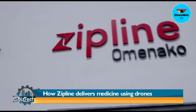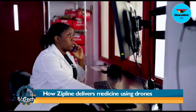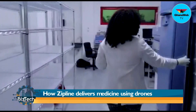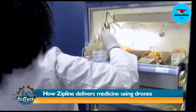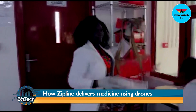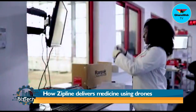Zipline's Ghana first distribution center is located at Omenako in the eastern region, 68.6 kilometers from Accra. Trained health workers at hospitals send their requests via WhatsApp, call, or text when they are in need of a medical product. The fulfillment operators receive the order, process it with state-of-the-art IT equipment, and pack it carefully in a small Zipline branded carton for delivery.